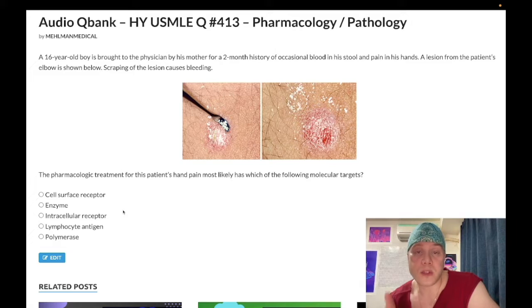High-yield point: steroid hormones bind to intracellular receptors — testosterone, estrogen, progesterone, aldosterone, and cortisol. In contrast, peptide hormones bind to cell surface receptors, such as prolactin. For example, if a question says hormone X binds to a cell surface site, and four answer choices are steroid hormones, those are wrong because steroids use intracellular binding sites. Prolactin would be the correct answer — it binds to a cell surface receptor.